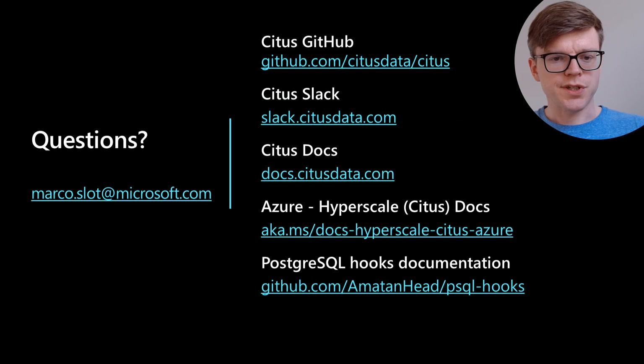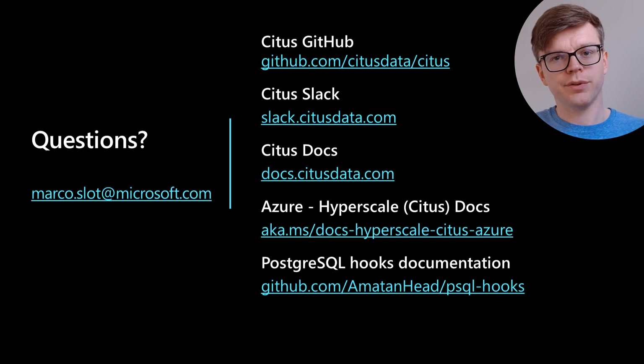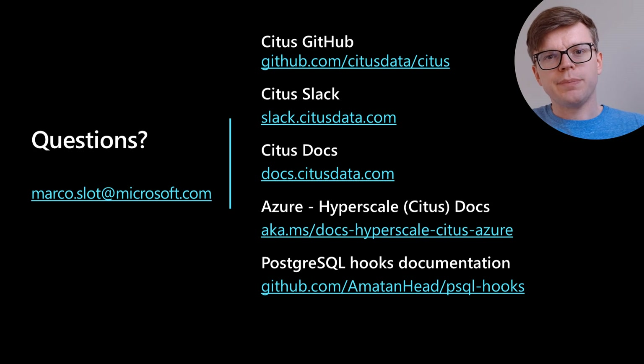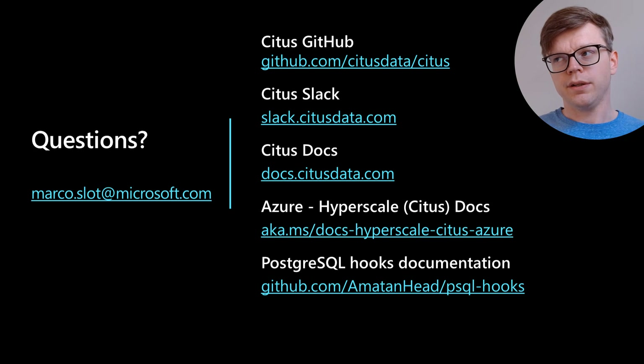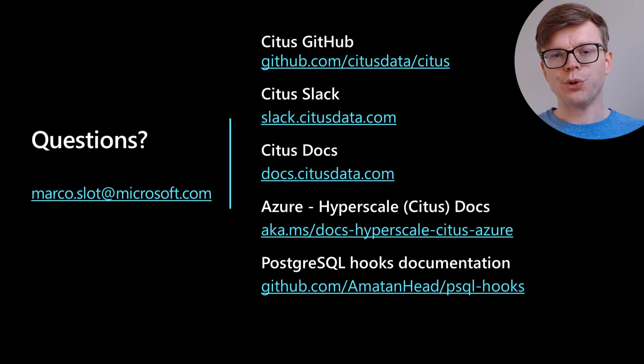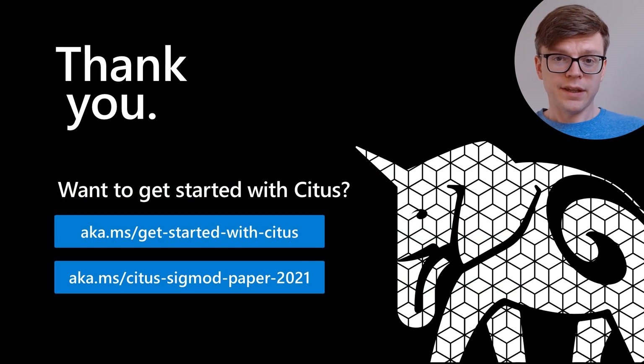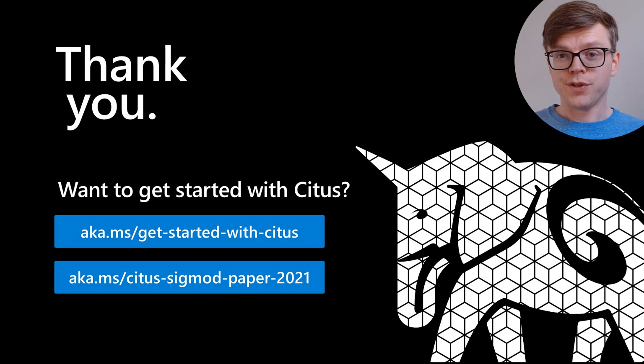That concludes the presentation. Questions can be sent via email. More information about Citus is available on GitHub, the Citus Slack, and the documentation. For those interested in building a Postgres-scale extension, Postgres itself has good documentation, and there is a GitHub repository documenting all the hooks Postgres offers. Thank you, and enjoy the paper.